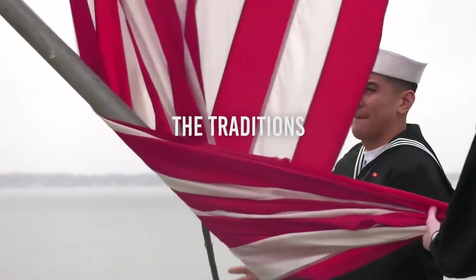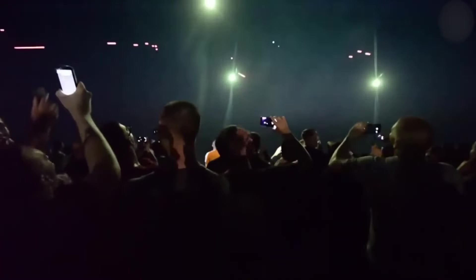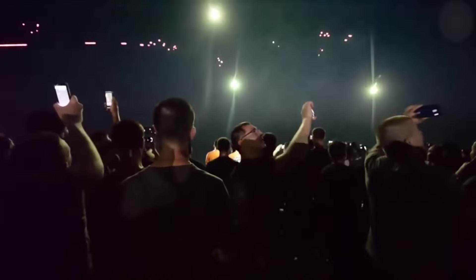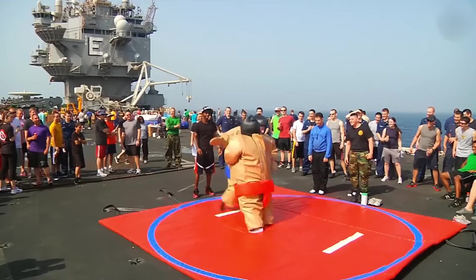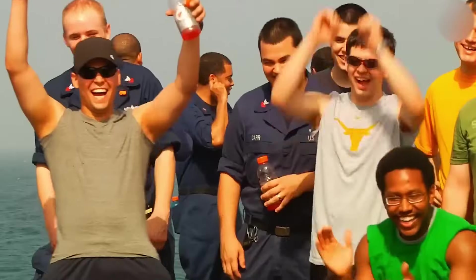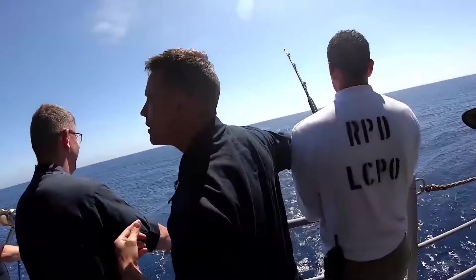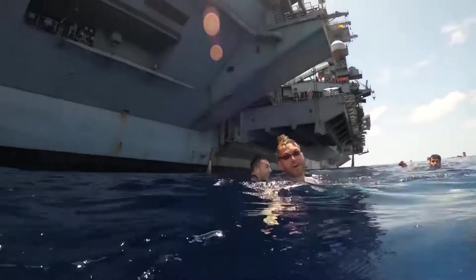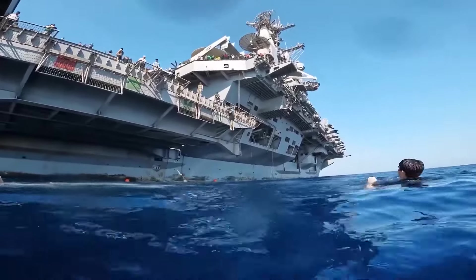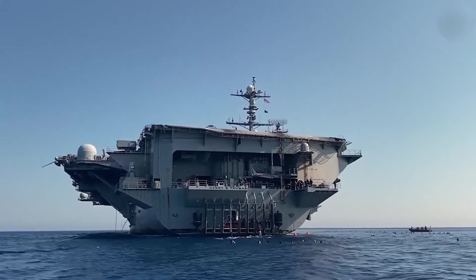The traditions. Inside the USS Nimitz-class aircraft carrier, a tapestry of traditions weaves through the daily fabric of life, providing sailors with moments of connection, relief, and camaraderie amid the demanding rigors of their duties. Among these cherished traditions are activities like swim call, fishing, and the boot chute. Swim call stands out as a highly anticipated event, granting sailors a respite from their routine tasks to revel in some leisure time amidst the vastness of the open ocean.